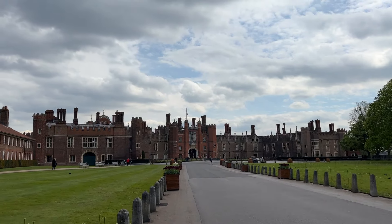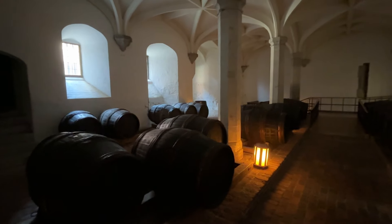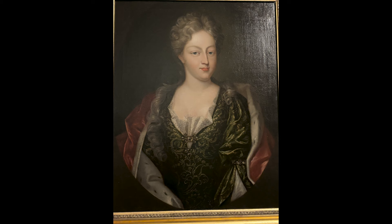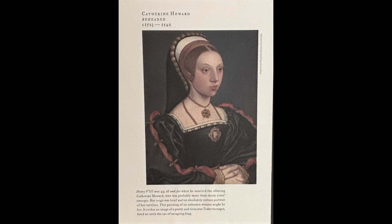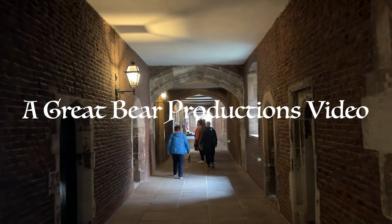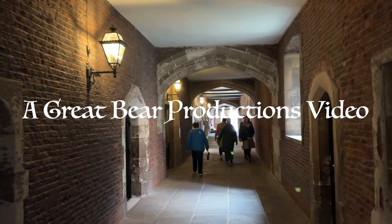Hampton Court Palace was a fun place to visit. It was easy to imagine past rulers and their families residing there, living in the luxury of their times — that is, of course, until they were beheaded. Thanks for watching. We hope you will share this video, and if you enjoyed it, subscribe, and happy travels.